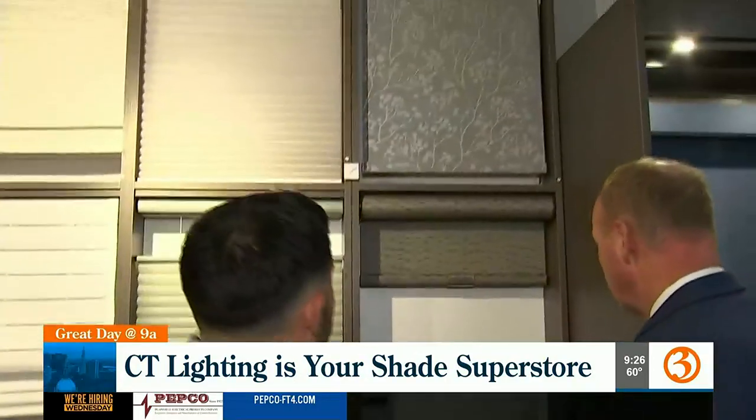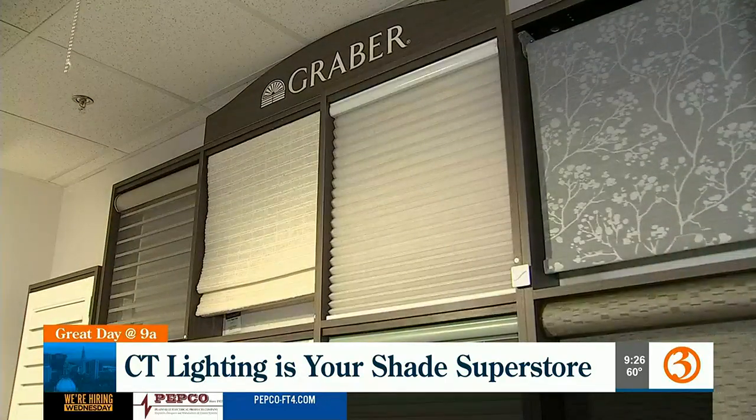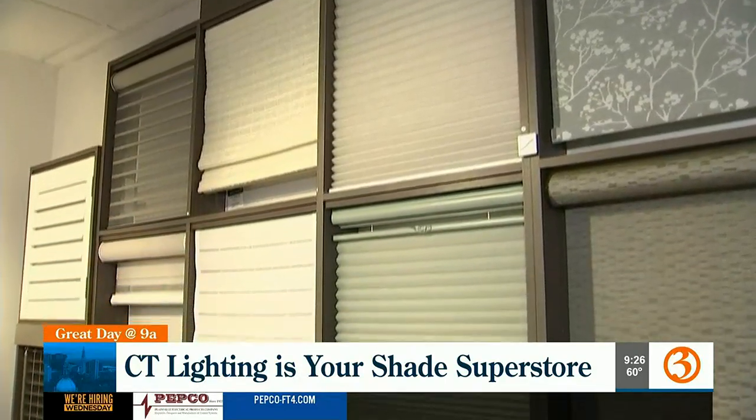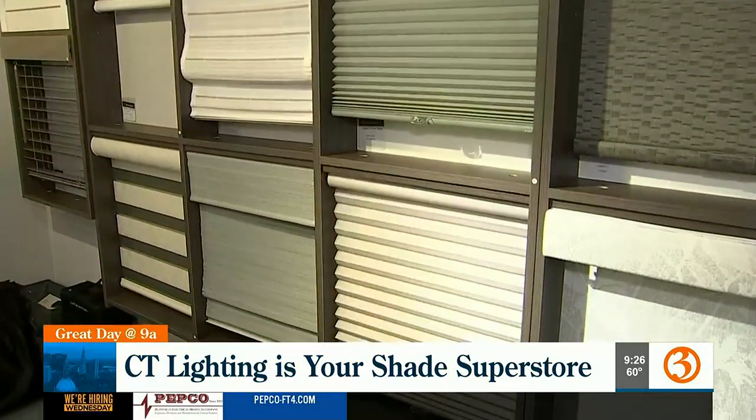These are all different style roller shades — just some of the examples here at Connecticut Lighting. If you have a window, we can cover it.